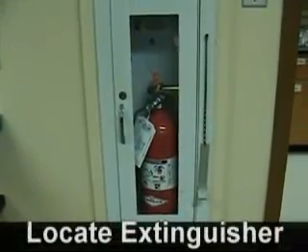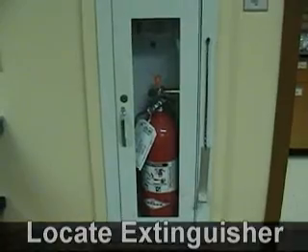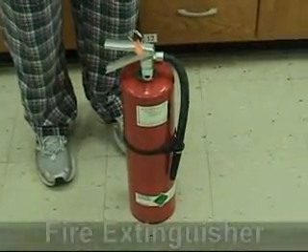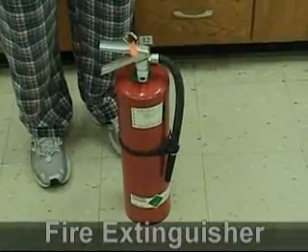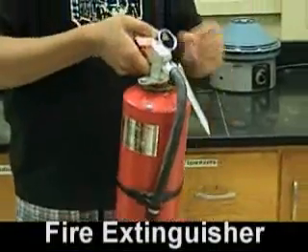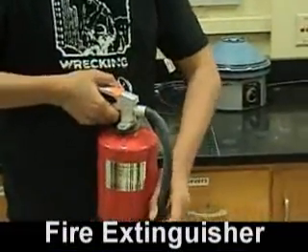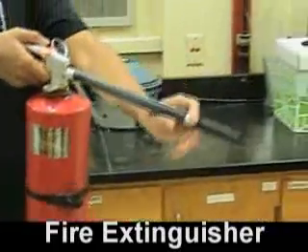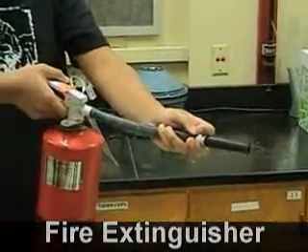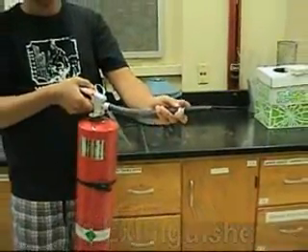When a fire breaks out, proper use of a fire extinguisher is essential. Locate the fire extinguisher, stand eight to ten feet away, pull the pin, point the hose towards the base of the fire, and squeeze the trigger. Do not go near the fire even if it looks like it is out, since it could reignite at any time.